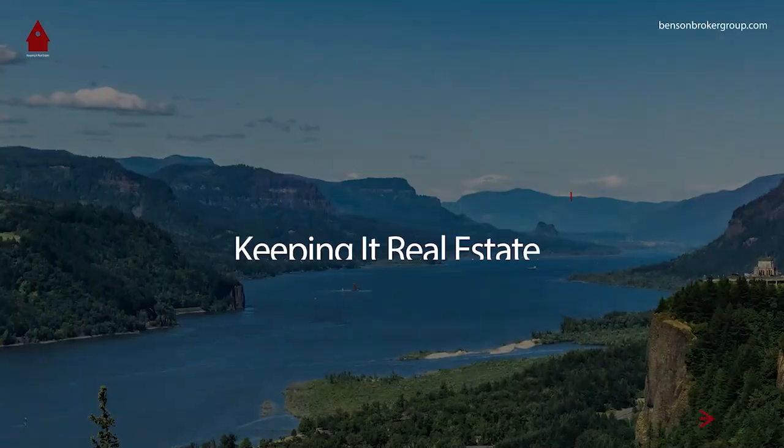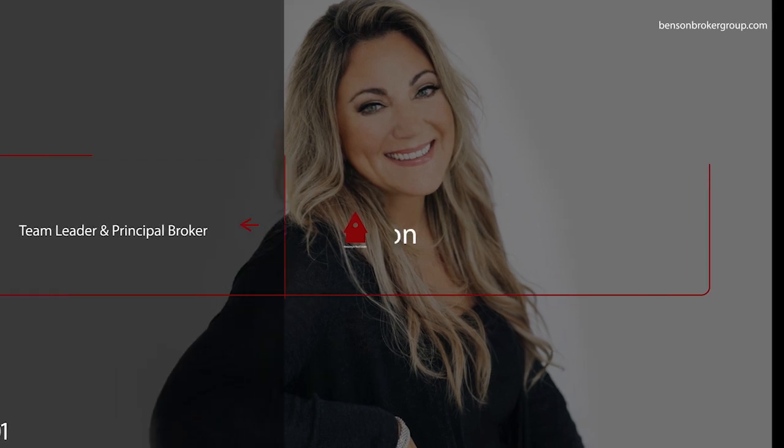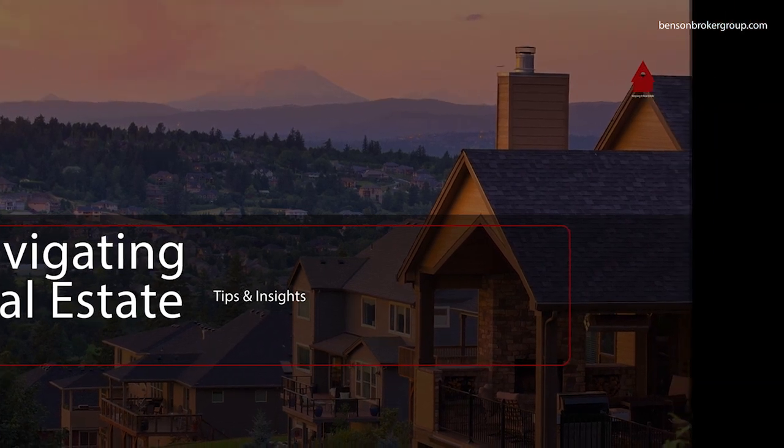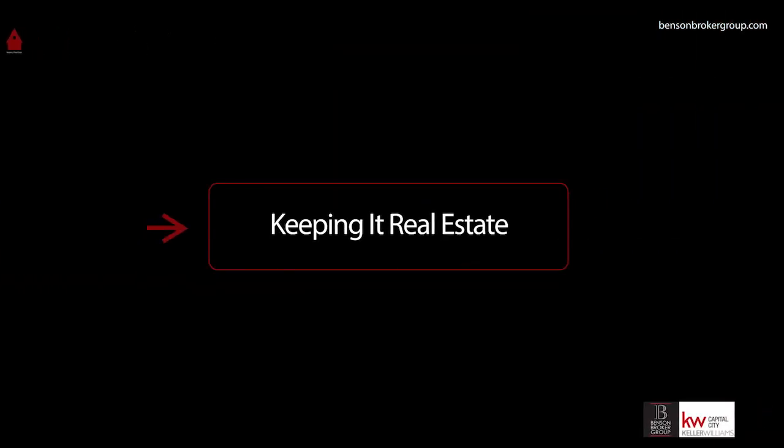On today's episode, we're featuring a great listing of the week. This one is from a home in Waldport on Edgewater Drive, so we'll give you all the details and share some pictures with you about this home. And we'll finish today's episode with a listener question from Bill, who is wondering about buying and selling a home at the same time. Welcome to Keeping It Real Estate with Colleen Benson and the Benson Broker Group with Keller Williams. This is your go-to source for insights, expert guidance, and tips on making your real estate experience stress-free.